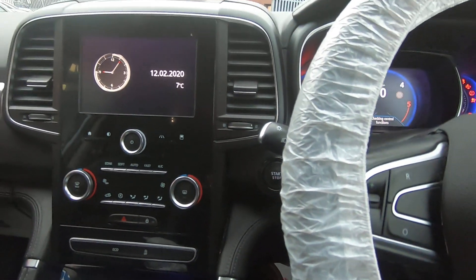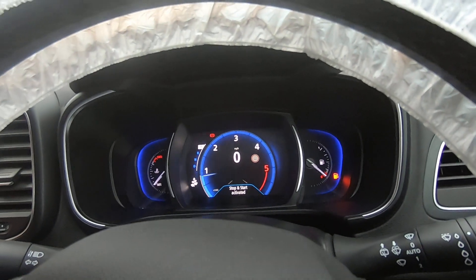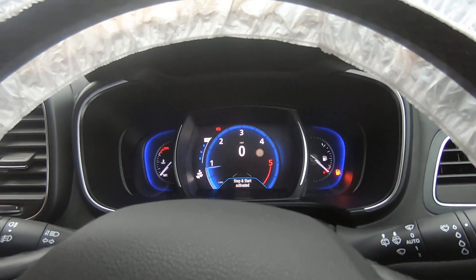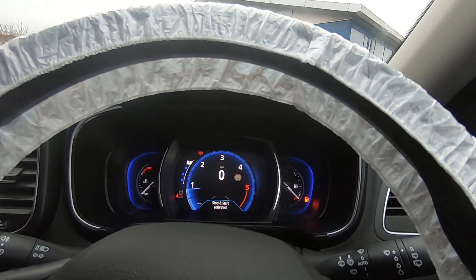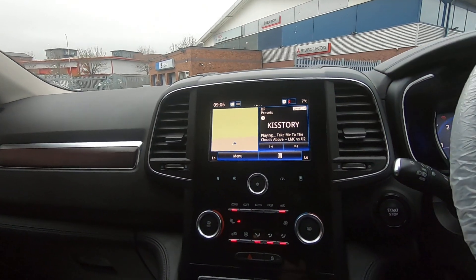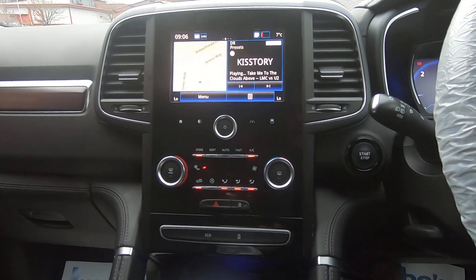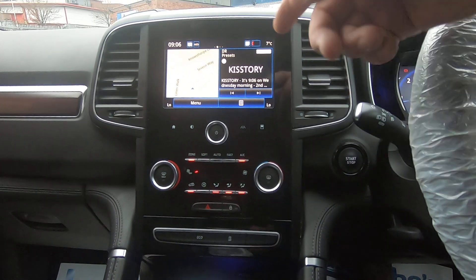Push button start, and all the dash is a liquid crystal display so you've got a nice backdrop — it looks really nice at night. It's very clear, and I think you'll agree it's such a nice fascia — very clean and distinct. You know exactly what everything does; nothing is hidden behind screens.